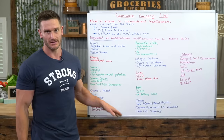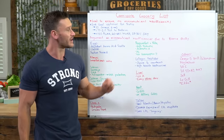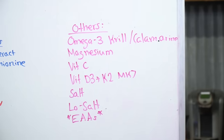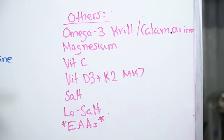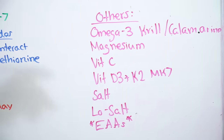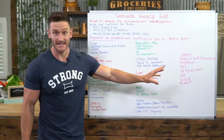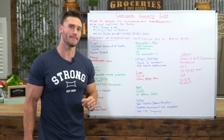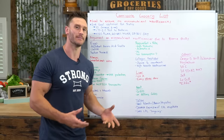Quick supplements I would recommend: omega-3 in krill or calamarine style, magnesium — dimagnesium malate is my go-to — vitamin C, vitamin D3 plus K2 MK7, salt, Lo-Salt which contains potassium, and optionally essential amino acids taken alongside your food to get a bit more protein availability.